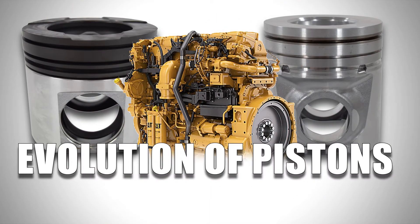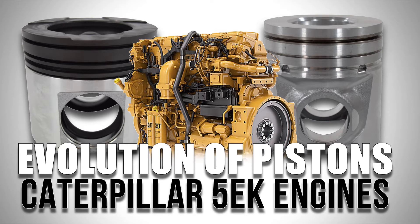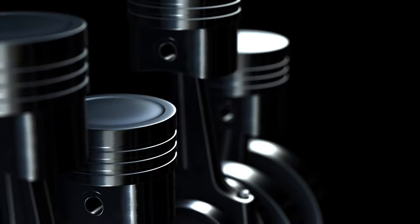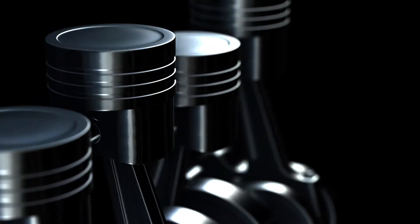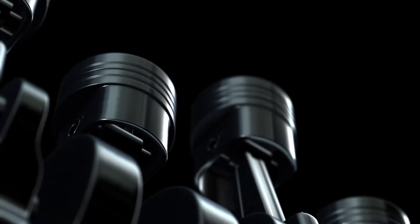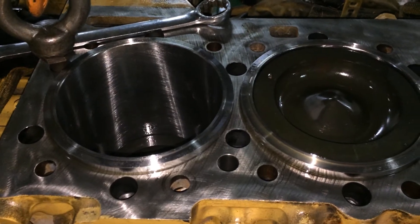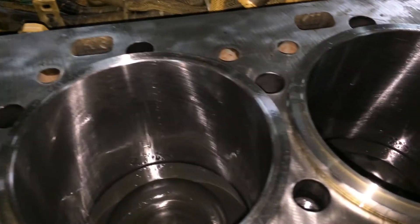Today we are highlighting the evolution of pistons in the Caterpillar 5EK engines. Pistons have evolved over time to support the high horsepower diesel engines produced, resulting in design changes to make the piston more durable and reliable. This affected the 5EK engines when replacing the pistons during an engine rebuild.